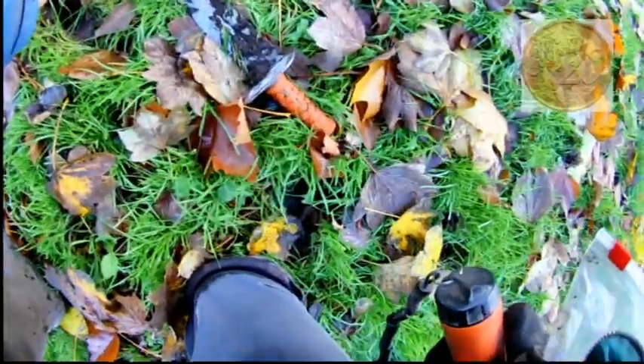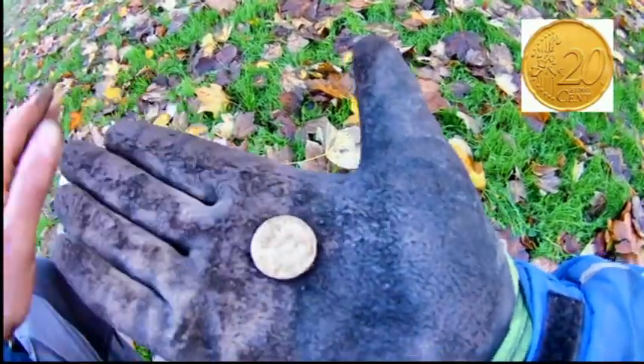Okay, next hit — yes, here it is in the hole: 20 euro cents. So yeah, all right.